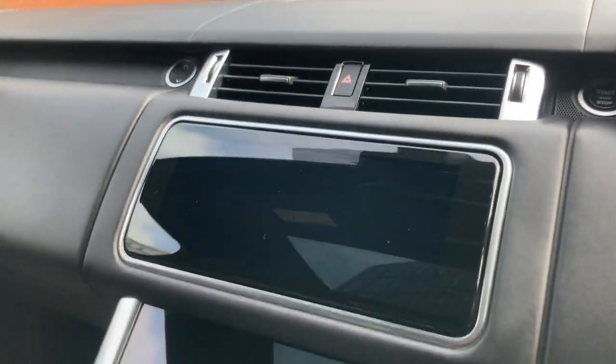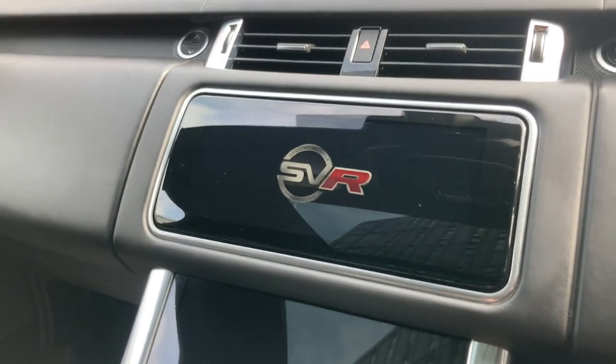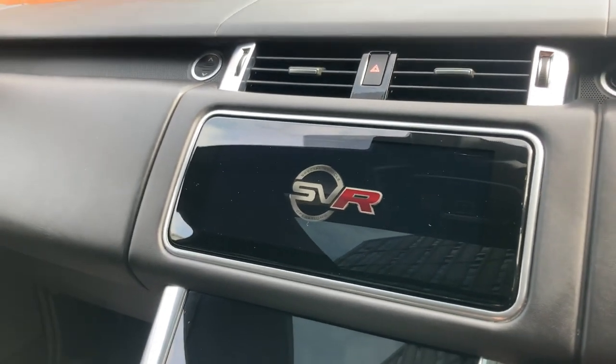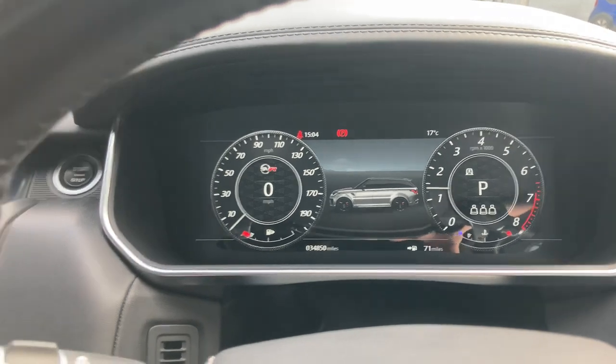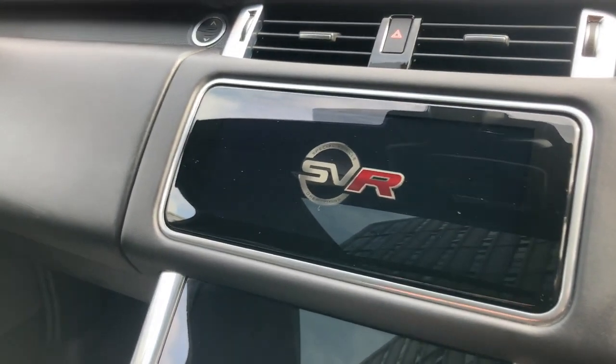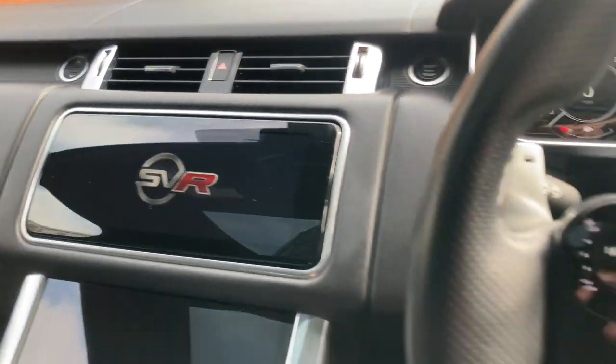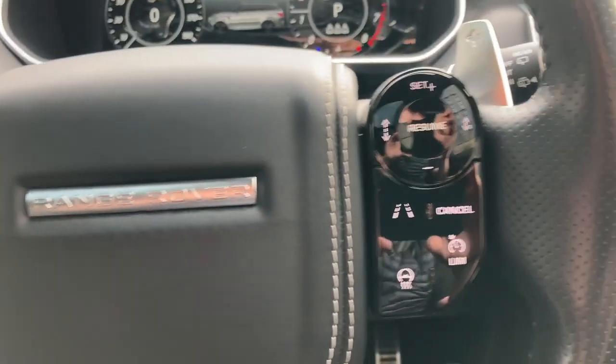The car has only covered thirty-four thousand, eight hundred and fifty miles. You may have just heard the car starting up — it really does sound fantastic. We have the full digital display with the SVR Special Vehicle Operations welcome screen, and now I'll pan back to the steering wheel.